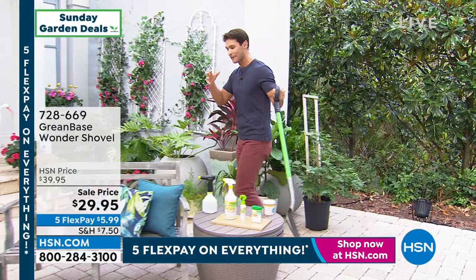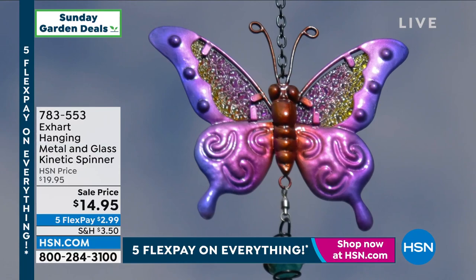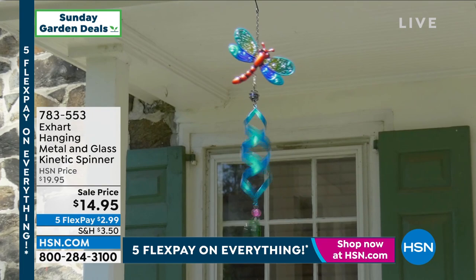Let's get started with a little bit of artwork in your yard. Maybe you're not someone who plants a lot of flowers, but you do want some color, some depth, and something to catch the eye. This is from XArt. I want you to take a close look at the detail in these — any little light breeze and they're going to start to spin, giving you a little bit of movement, that little kinetic spinner as we call it.